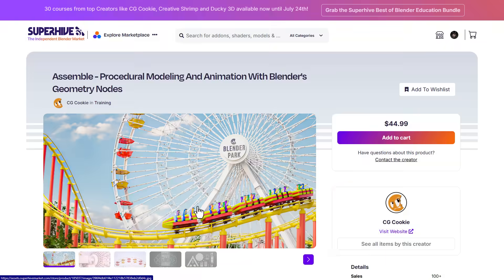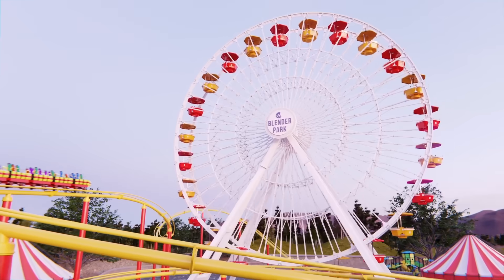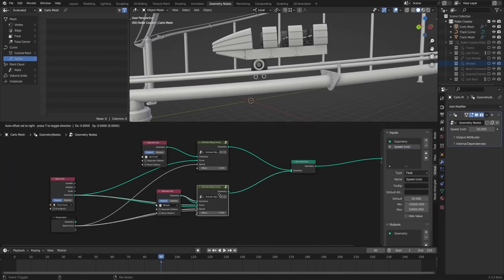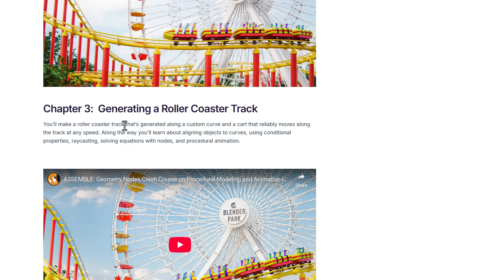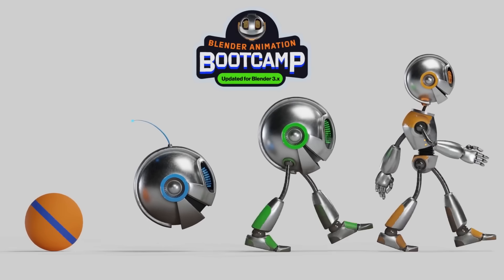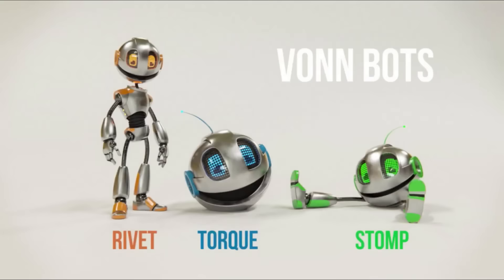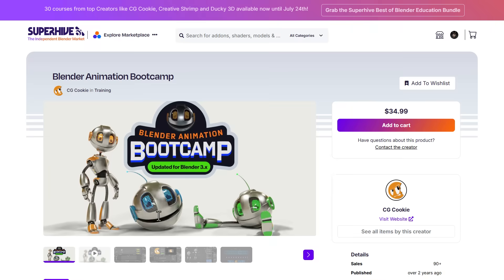CG Cookie also includes Assemble, a course on procedural modeling and animation with Blender Geometry Nodes. It covers the basics of geometry nodes, creating a Ferris wheel, and a full roller coaster — very impressive for anyone into animation. There's also the Blender Animation Bootcamp, which covers timing, squash and stretch, and walk cycles to get your feet wet with animation.